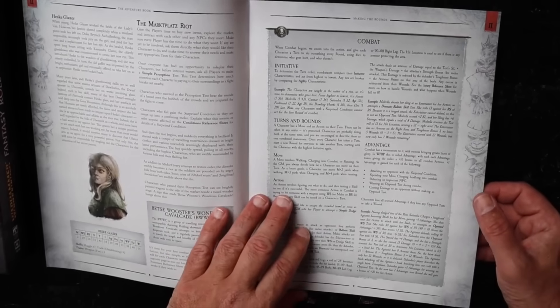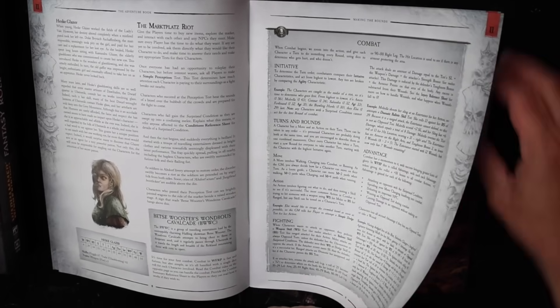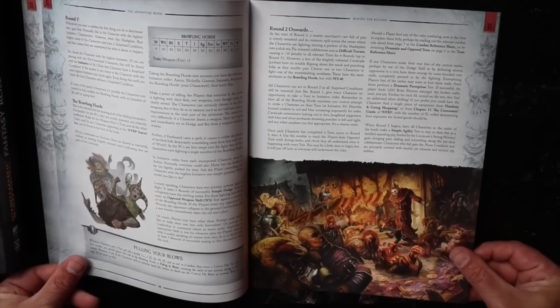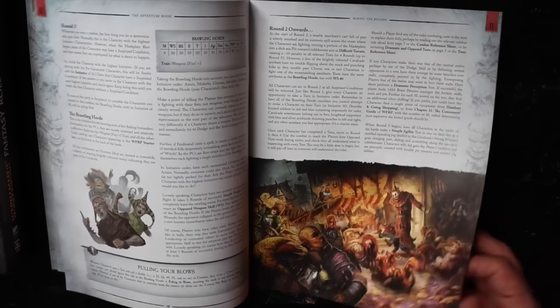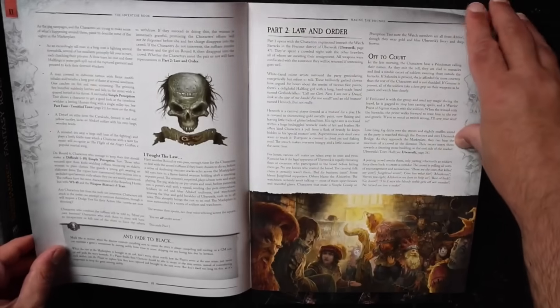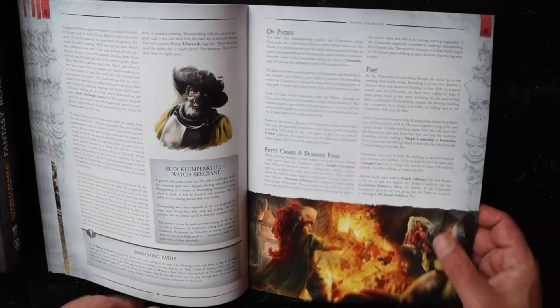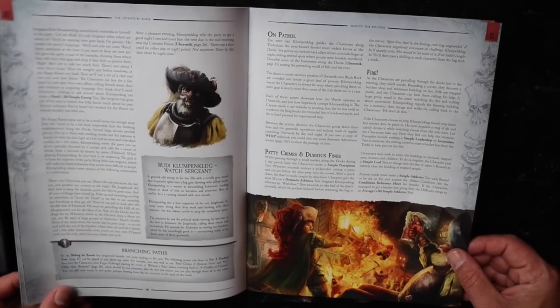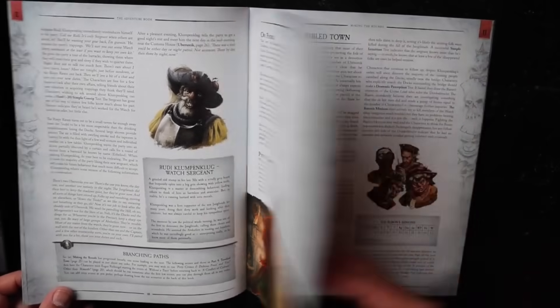This is a teaching module — it teaches you how to play as you go through the scenario. We have sidebars with NPCs and what happens. It looks fairly linear but includes some branching paths in case players do something unexpected, which of course we know they're going to do.